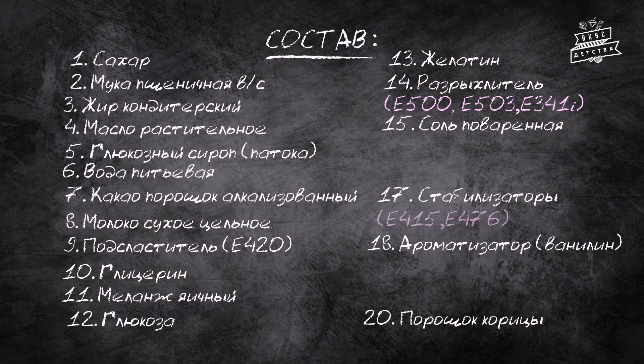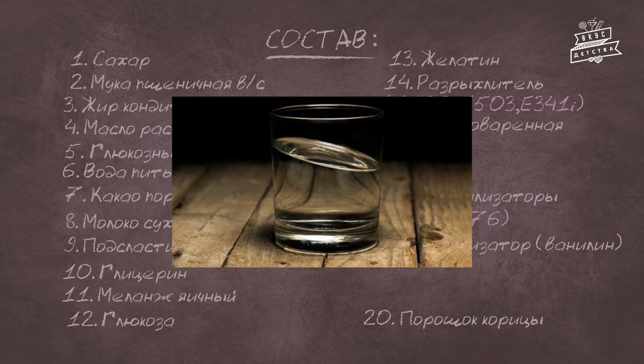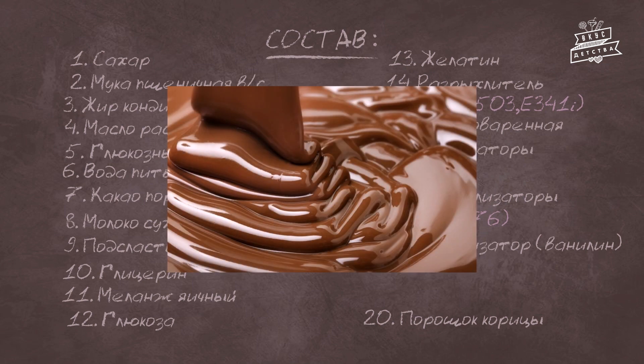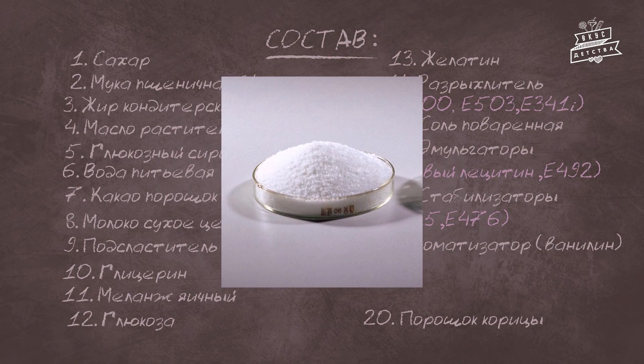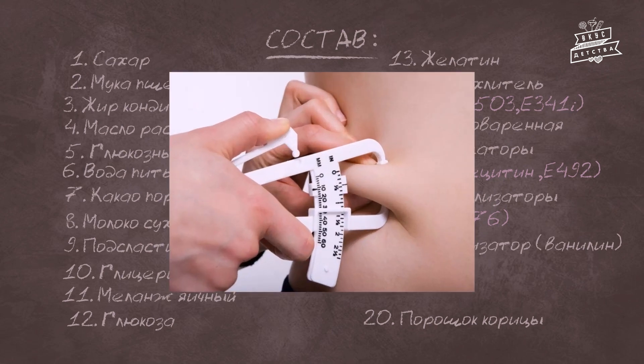Полиглицерин полирицинолиат — соединение жирных кислот, получаемое из касторового масла или клейковины. Если соевый лецитин применяется для уменьшения текучести шоколадной глазури, то полиглицерин насыщает её жирами, что позволяет производителю экономить на какао-масле. Считается условно безвредным, хотя превышение суточной нормы может обострить заболевания почек и печени. Сорбитан тристеарат — поверхностно-активное вещество для придания продуктам нужной консистенции. Считается малотоксичным, однако превышение суточной нормы ведёт к фиброзу, задержке роста, увеличению печени и накоплению жира. Запрещён только в Германии.